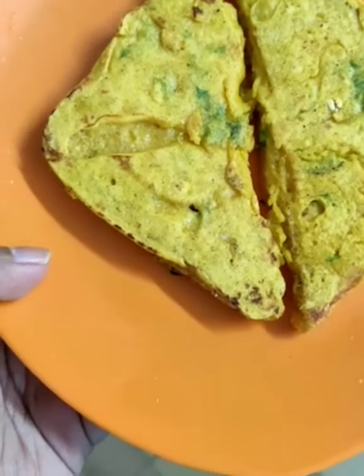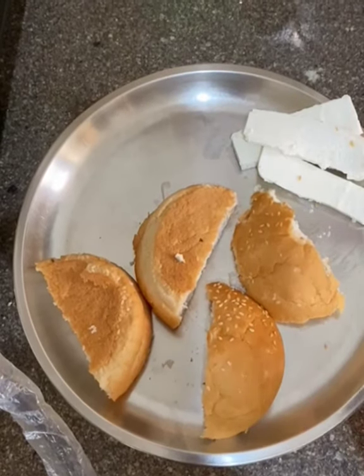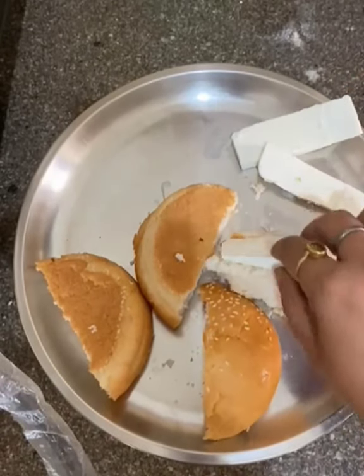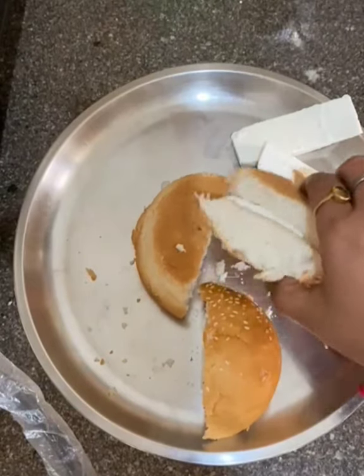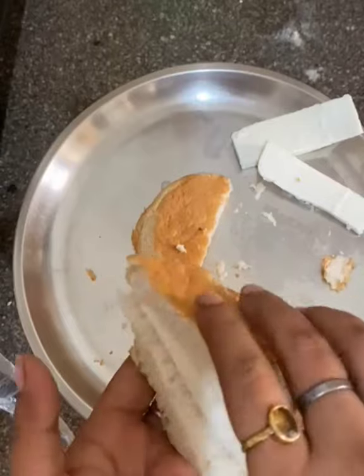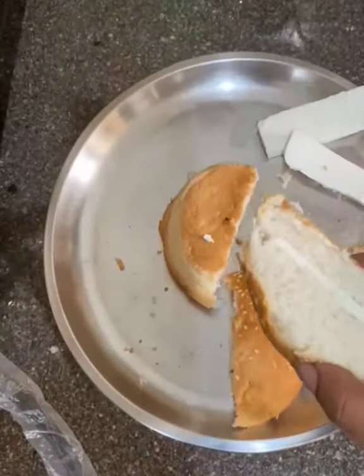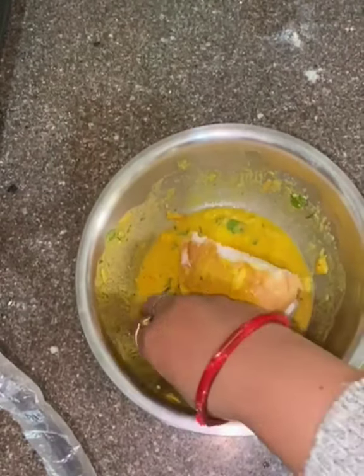The bread pakoda is ready. Next is paneer bread pakoda. You can use a bun or multi-grain bread or brown bread — it will be better. I'm adding paneer slices and using the same batter I made during the besan chila step.